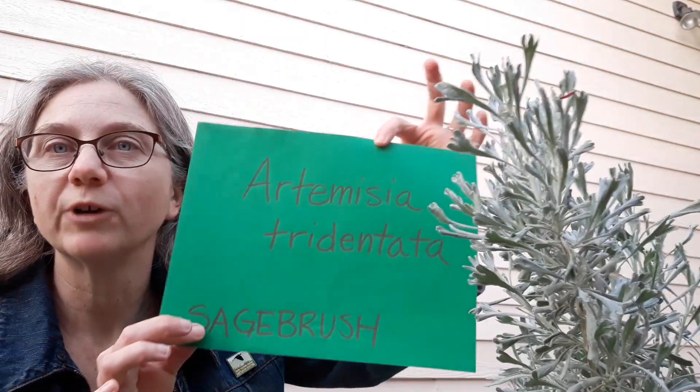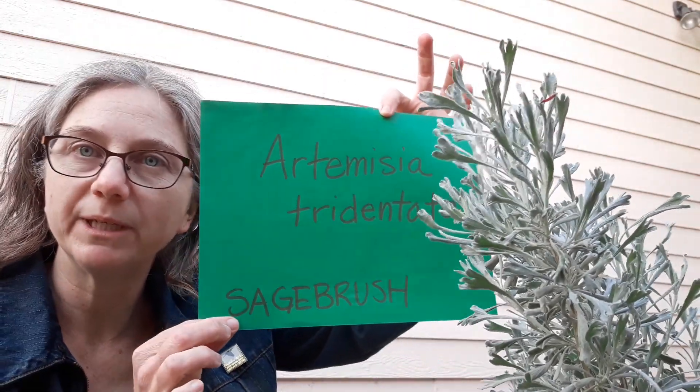Hi, this is Pauline from the Reach Museum with a Reach at Home video, and I want to introduce you to one of my favorite plants in the shrub steppe, Artemisia tridentata, also known as big sagebrush.